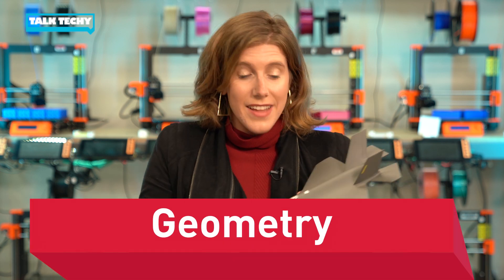Hi guys, my name is Brooke and welcome to Talk Techies, the show where we look at how we use science, technology, engineering, and math every day in surprising ways. Today we're going to talk to a fighter pilot and he's going to show us how he uses geometry to land a fighter on an aircraft carrier.